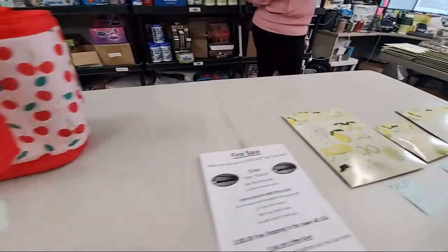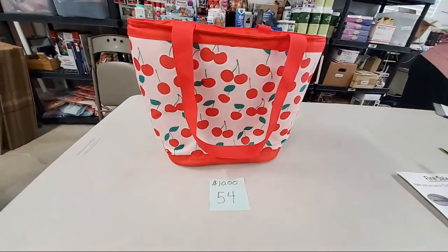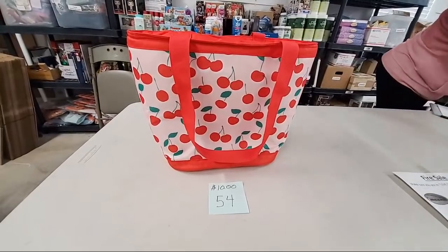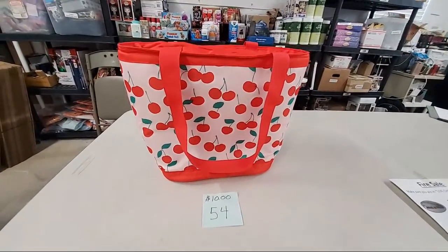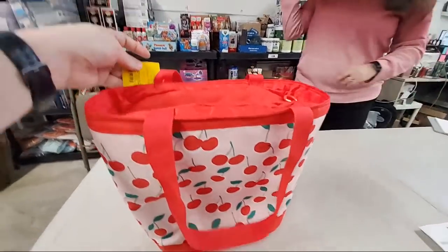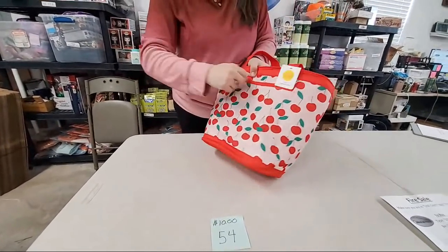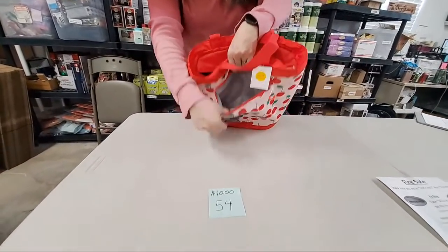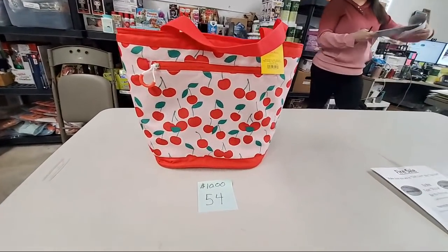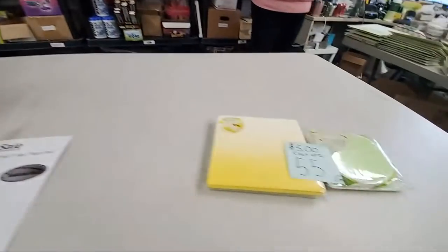Number 54 is a cherry thermal bag — basically a cooler lunch bag, picnic basket bag. It's a really nice size, $10 for that. Here's the tag — 12-can cooler. Really nice and thermal on the inside with a fun zipper bag that's also lined. Kristen Jones, sold number 54.